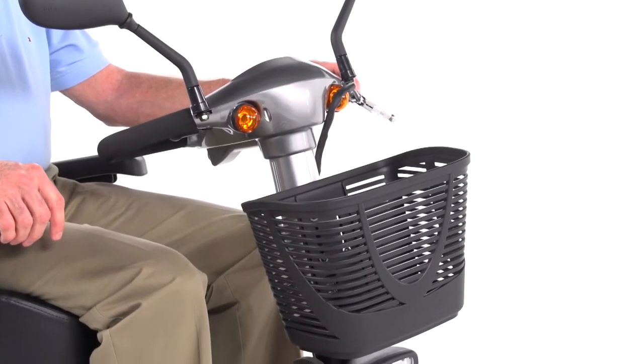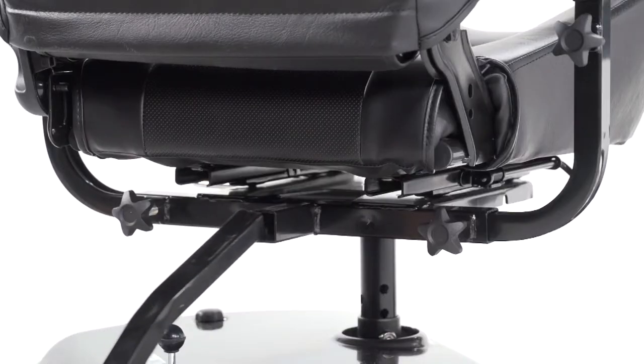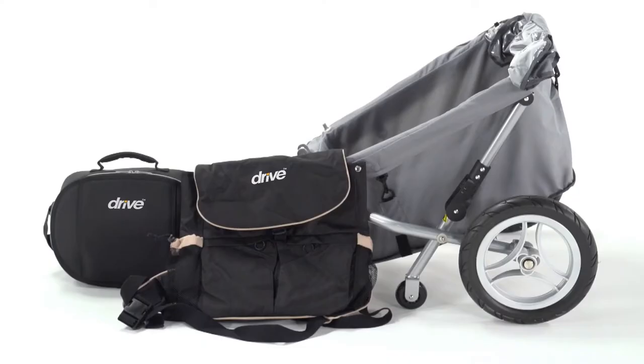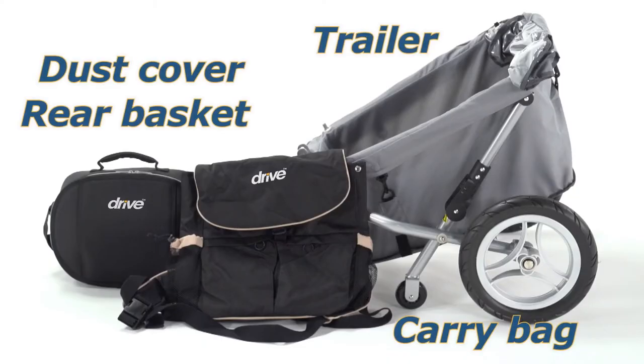The Prowler also includes other convenient features like a large front basket and an accessory port, which lets you enhance your scooter with a variety of useful accessories, such as carry bags, a dust cover, a rear basket, even a trailer.